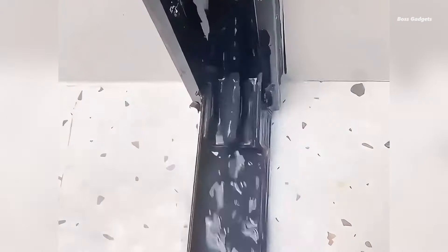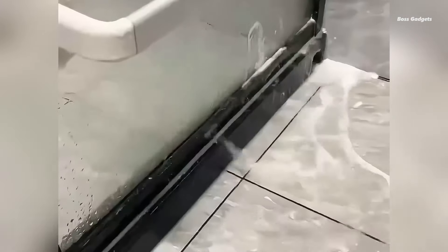The hard bristles provide the perfect balance of stiffness for tackling stubborn dirt and grime, making it ideal for grout lines, window tracks, and toilet edges.